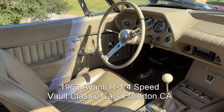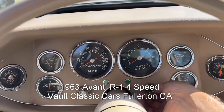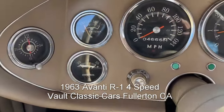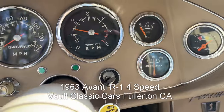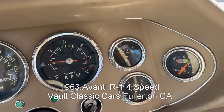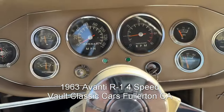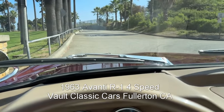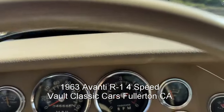Excellent interior. Let's start it up. Tach works, charging, water pressure is great, gas gauge works — it takes a minute to come up. Vacuum gauge works, horn works. We'll see the turn signals and wipers later. Emergency brake works.